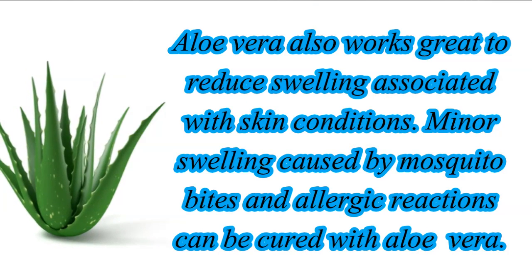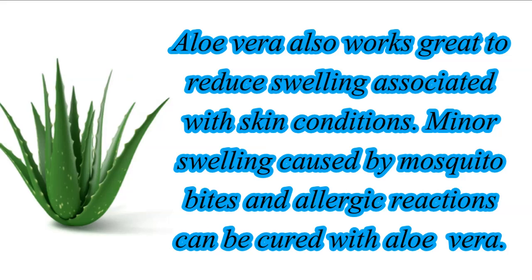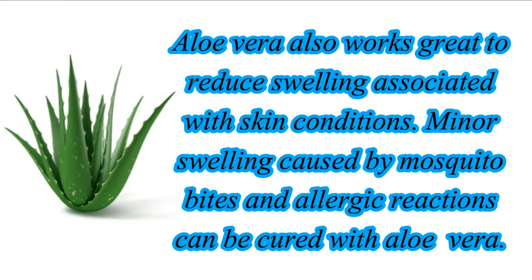Aloe vera also works great to reduce swelling associated with skin conditions. Minor swelling caused by mosquito bites and allergic reactions can also be cured with aloe vera.